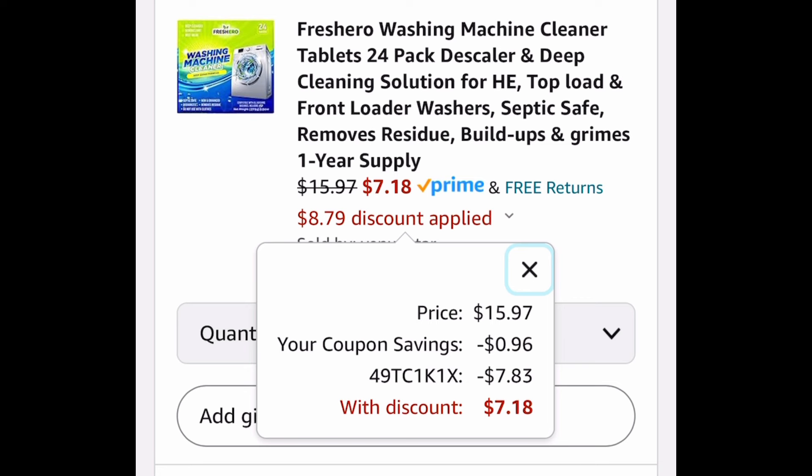As always my lovelies, I hope these deals help. Now run run run! But be sure to come back to the comment section and let us know what you snagged.